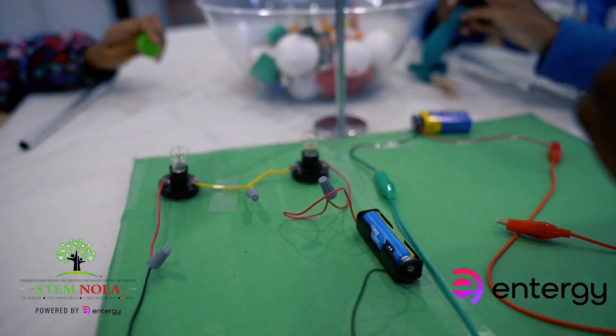We're trying to make light bulbs light up, and we're working with batteries to make this vibrate.